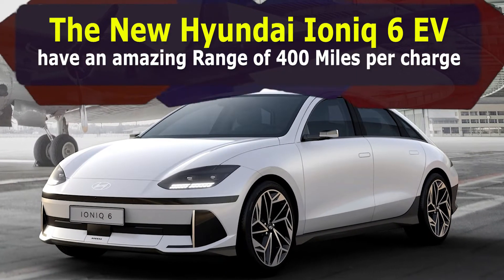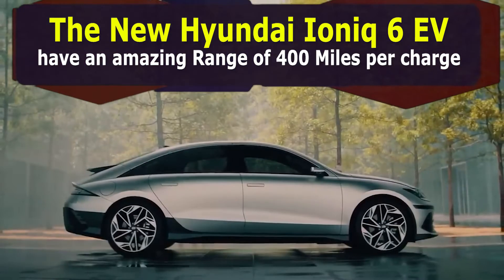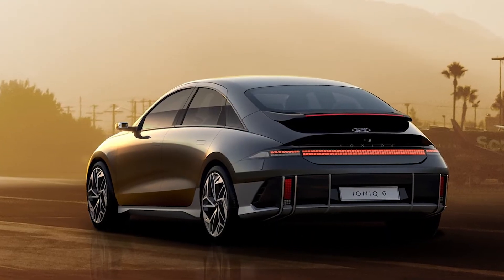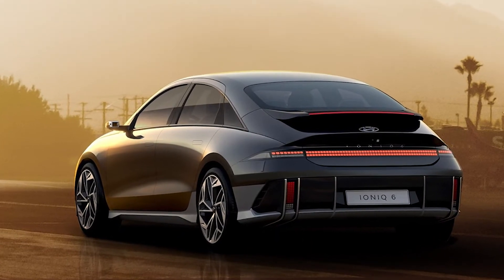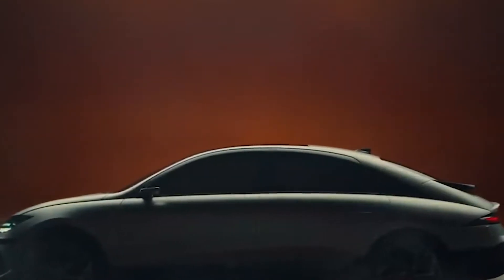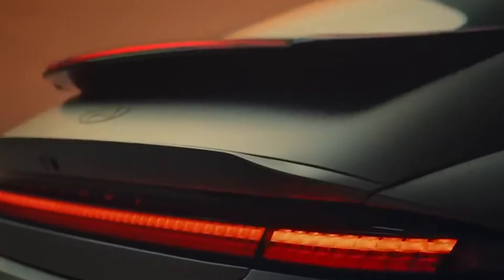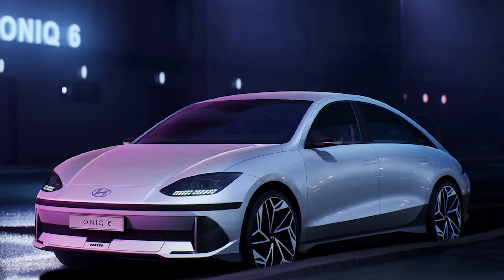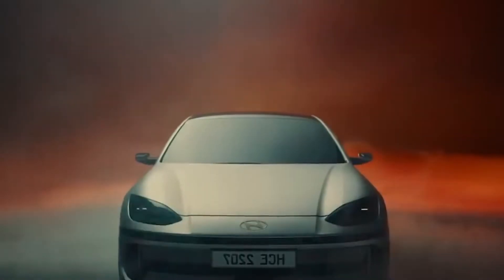The new Hyundai Ioniq 6 EV has an amazing range of 400 miles per charge. You can also speed up the charge from 10 to 80 percent in just 18 minutes. Hyundai recently announced the first range estimate for the forthcoming Ioniq 6, which will be available throughout North America in 2023.